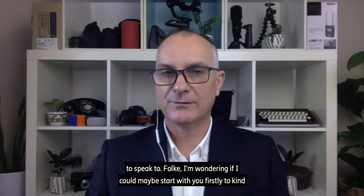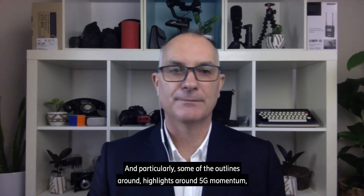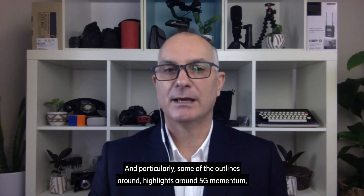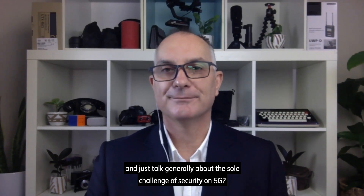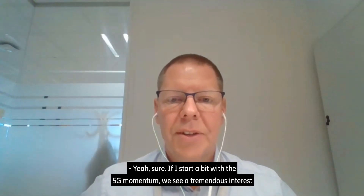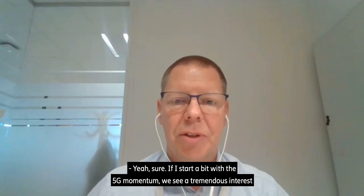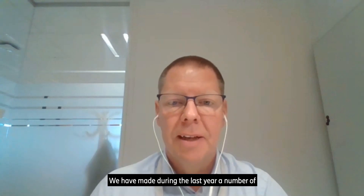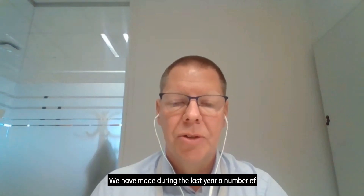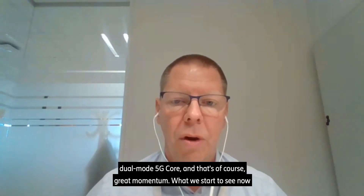Falky, I wonder if I can maybe start with you firstly to give us an overview of what this new security solution is, and particularly some of the highlights around 5G momentum and just talk generally about the challenge of security on 5G. If I start a bit with the 5G momentum, we see a tremendous interest from our service providers to launch 5G services. We've made during the last year a number of announcements of cloud-native deployments of our 5G dual-mode 5G core.